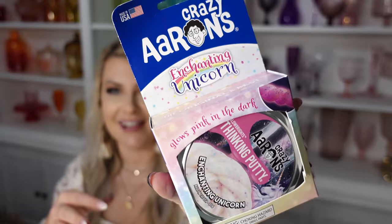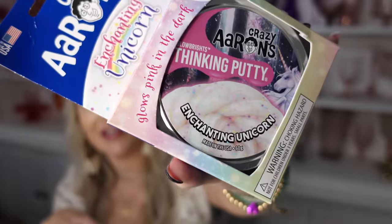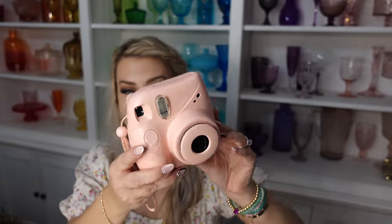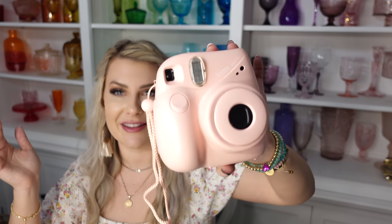I got Jenna her very first set of Crazy Aaron's Thinking Putty — hers is Enchanting Unicorn with little sparkles and it's supposed to glow in the dark pink. I also got Jenna an Instax mini camera for her to take little pictures of her friends from cheer, art, dance, and gymnastics. She's made so many little friends this year and has a board in her room where she puts notes from her coaches and friends — like her Valentines — and she can put her little pictures in there as well.